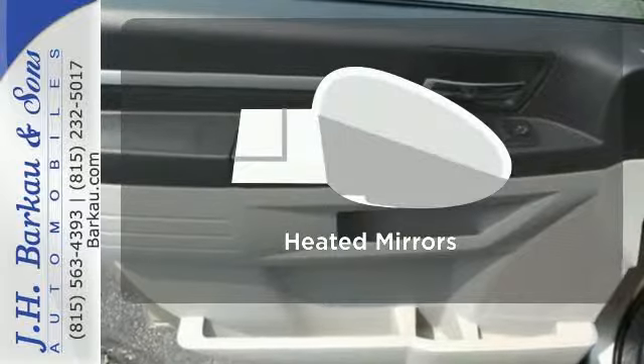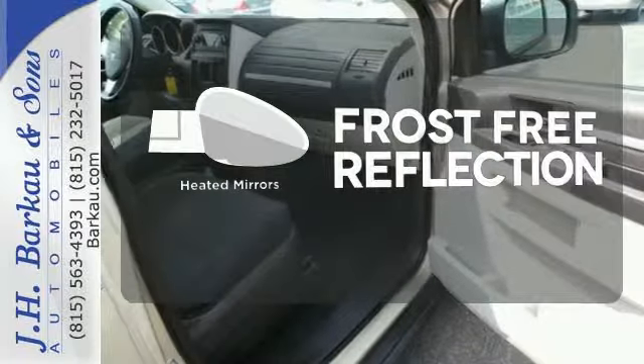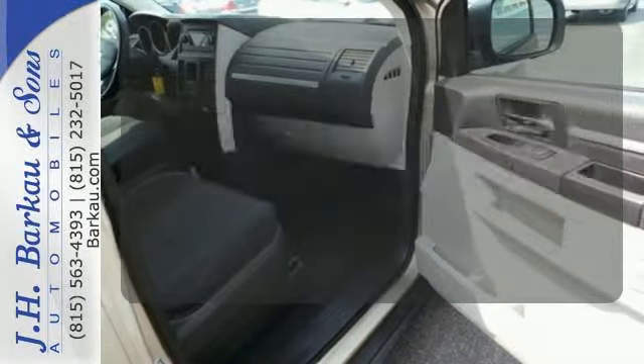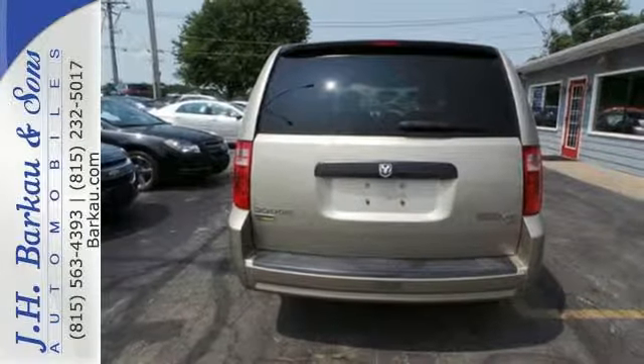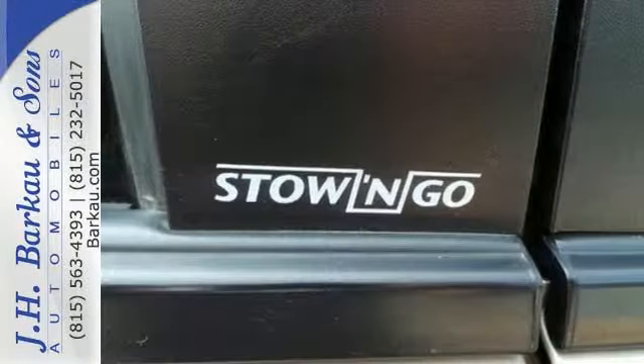Select the perfect temperature with climate control. Say goodbye to the frost and never leave your car with the heated mirrors. With so many standard safety features and a rock-solid chassis, you'll always feel safe and secure in this Grand Caravan.